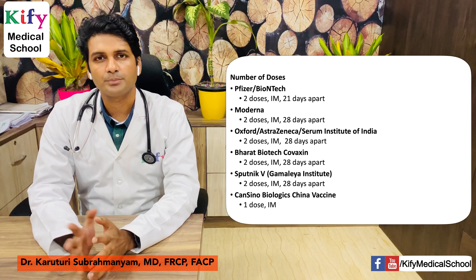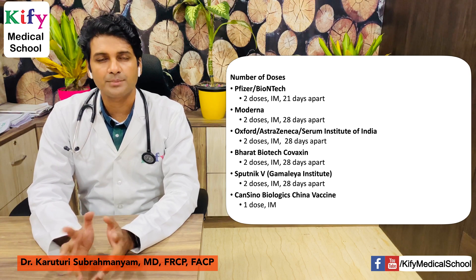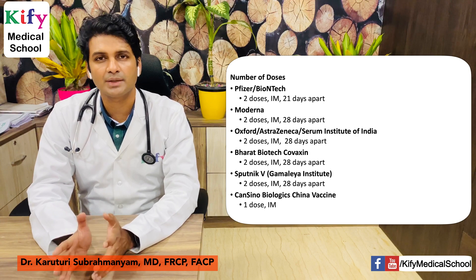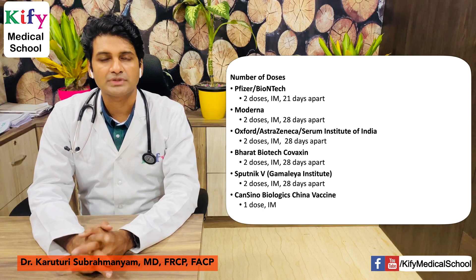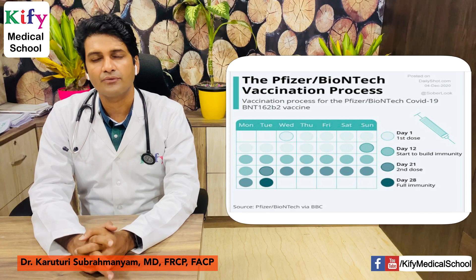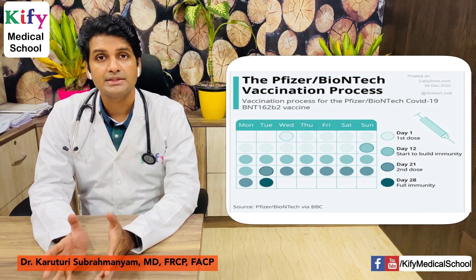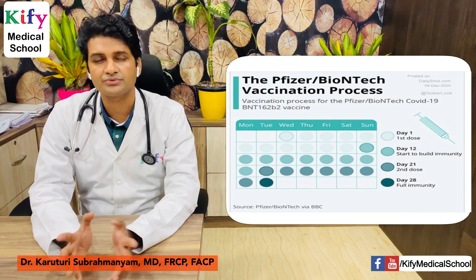Regarding dosing: Pfizer-BioNTech requires 2 intramuscular doses 21 days apart — full immunity is achieved on day 28 after the first dose. Moderna, Oxford-AstraZeneca-Serum Institute of India, Bharat Biotech's Covaxin, and Sputnik all require 2 intramuscular doses 28 days apart. CanSino Biologics requires only a single intramuscular dose.